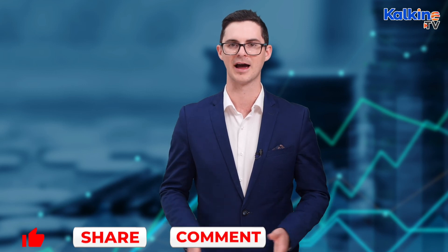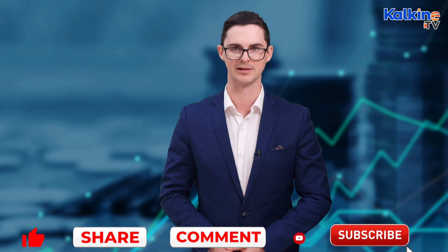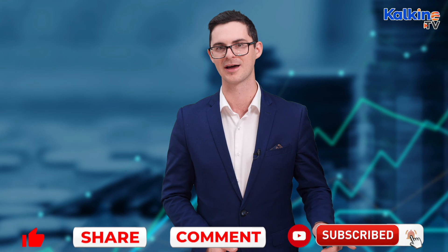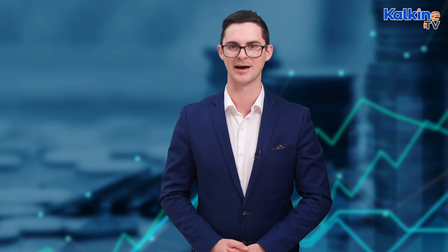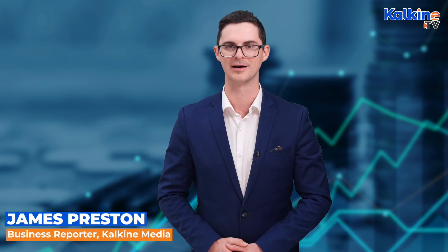If you enjoyed the information in this video, please make sure to like, share, and subscribe to the channel, and drop us a comment about what other crypto-related info you'd like us to break down. Don't forget to press the bell icon to stay across the latest videos from Kalkine. For more information, head across to kalkinemedia.com. I'm James Preston reporting for Kalkine.